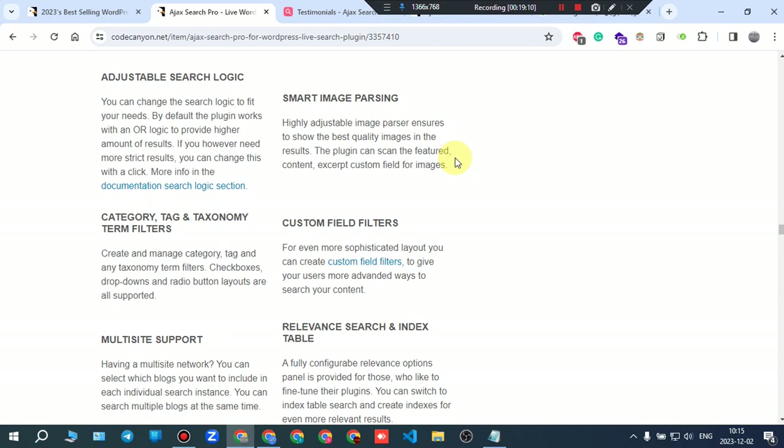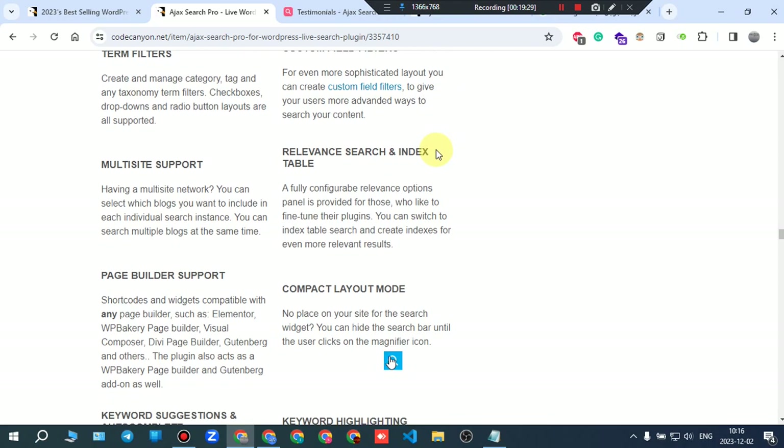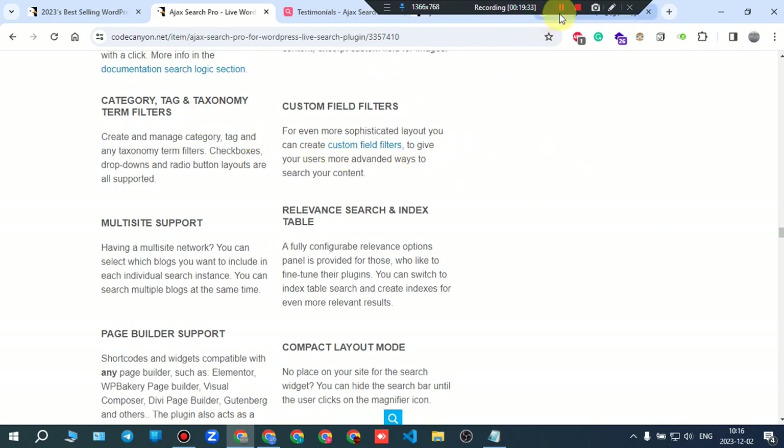Smart image parsing: highly adjustable image parsers ensure the best quality images in results — the plugin can scan the featured content, excerpt, and custom field for images. Category, tag, and taxonomy term filters let you create and manage filters — checkboxes, dropdowns, and radio button layouts are all supported.